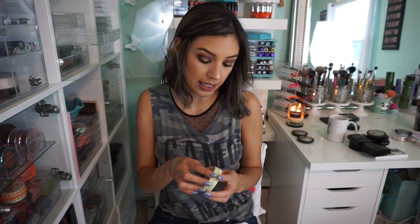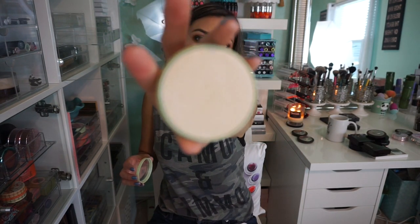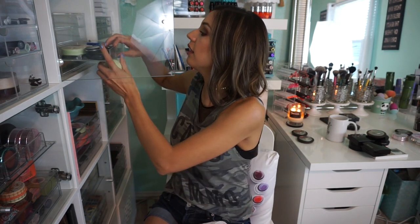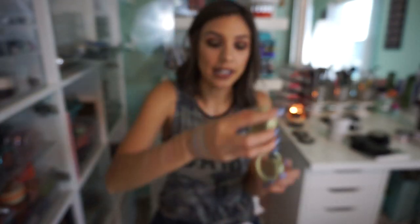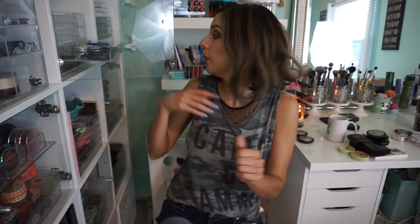This is a Pixi highlighter called London Luster — it's one of my favorites, it was a collaboration with another blogger. It's really pretty. This one along with this other one — this is the more peachy one called Santorini Sunset — really really pretty highlighters. They're a great healthier brand, also a drugstore brand so it's affordable. We're gonna keep those.